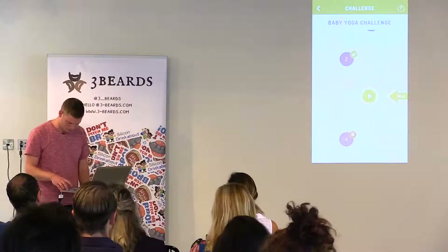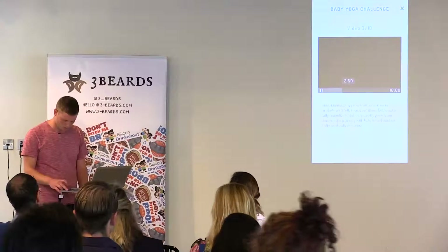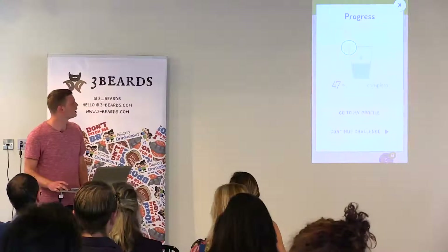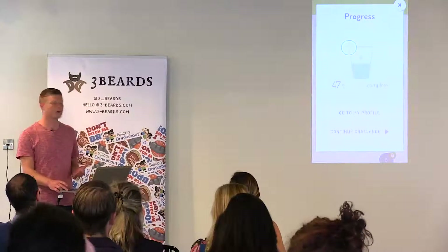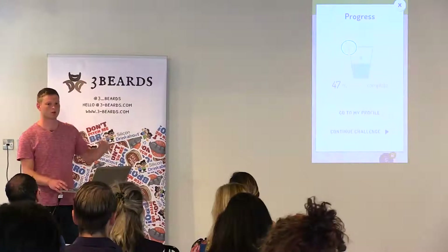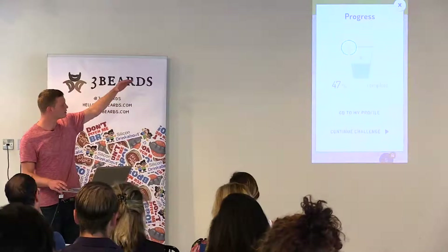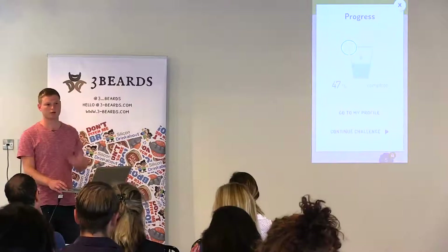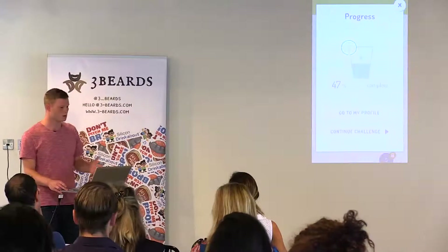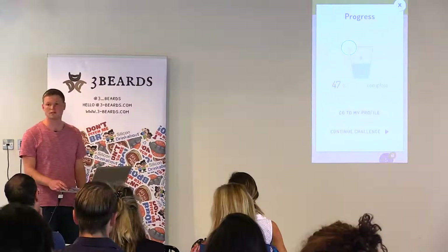Clicking on day three after unlocking day two brings up the video. Once you complete the video, you see your progress — this is the gamification element of the app. There's a cup of water, and the whole idea is that every video you watch, every challenge you complete, every time you share your progress, this cup fills up. It's a simple metric — if someone hasn't used the app in a week, they come back, see they were on 28% and are now progressing, and it gives them that sense of achievement.